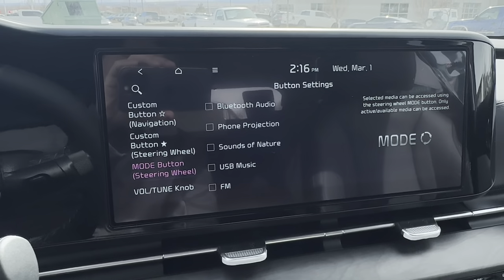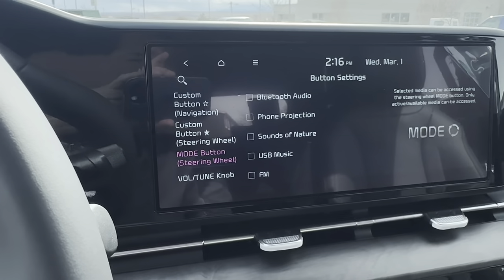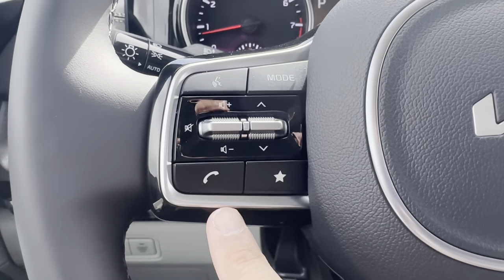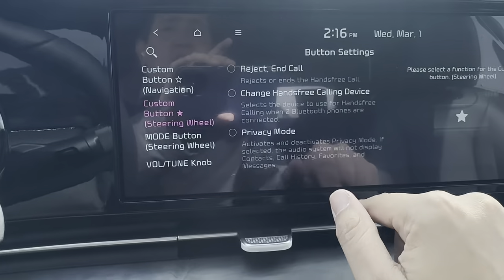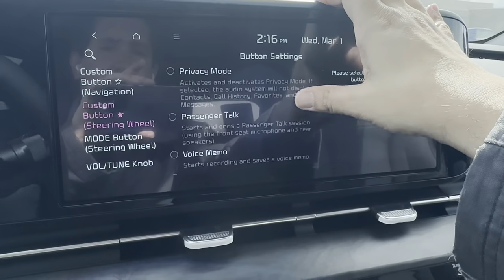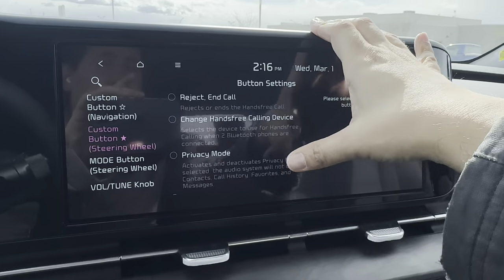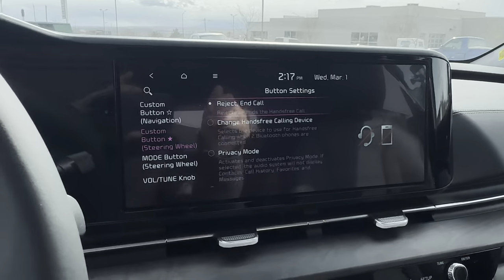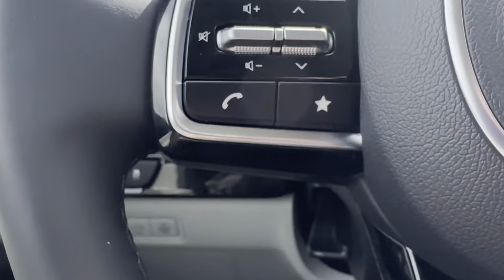Passenger talk is the intercom system. When you activate it and speak, it uses the car's intercom so you don't have to yell at passengers in the second or third row — you just talk in your normal voice. It's a really popular feature on third-row SUVs. The little house button takes you to the main screen; sliding left also gets you there.